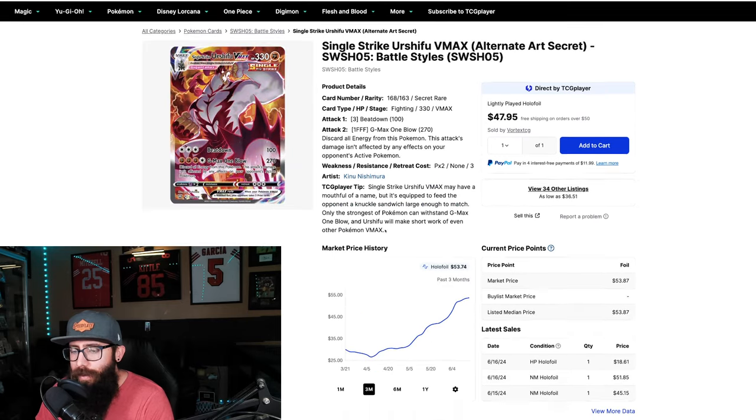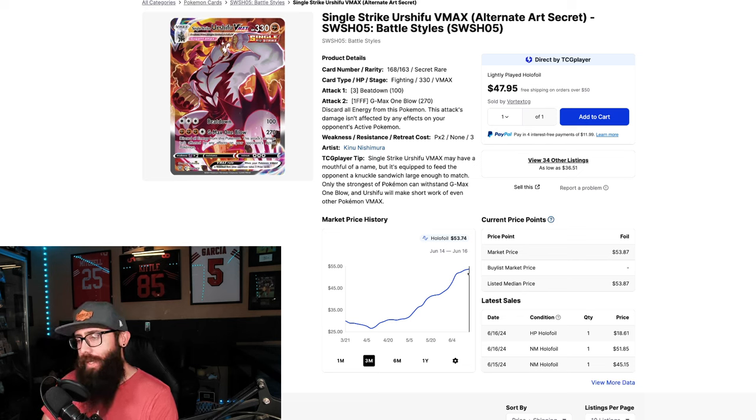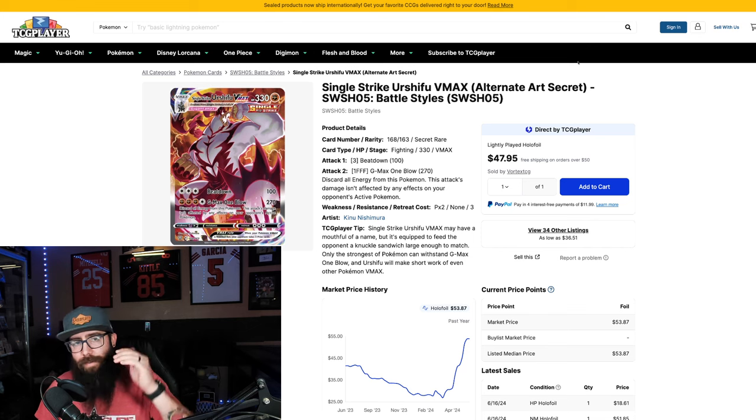Next up we got another Urshifu. This one has a little bit bigger of a gain — $30 to $53 — and that's the listed median price, so I expect this to start stagnating and then possibly dropping. This card might have hit its peak. But look at the one year: it really dipped from $41 down to about $27, so it's had its dip and we're on another stair step up. It's pretty common — you see the stair-stepping effect with cards and stocks, and it's still good growth.